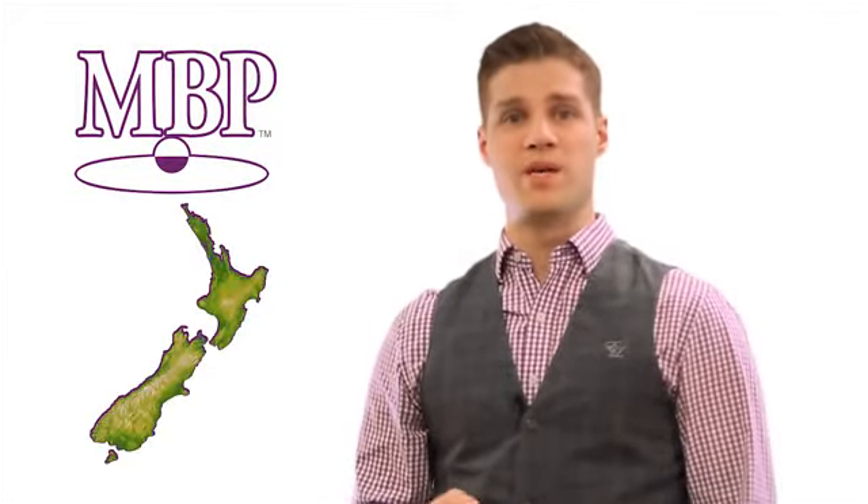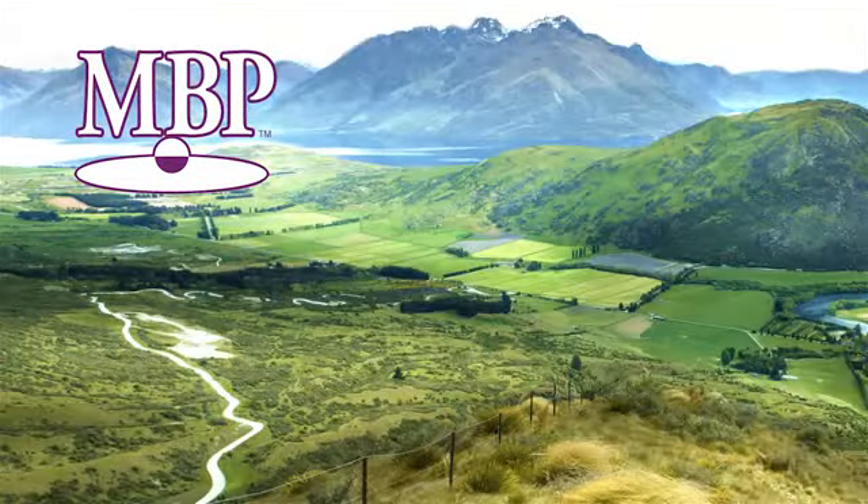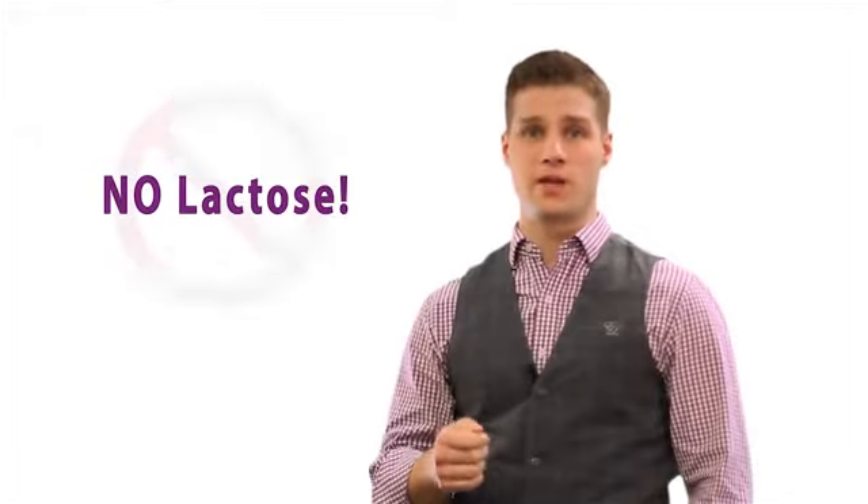Unique to AOR, the active ingredient in advanced bone protection is milk basic protein, or MBP, a whey protein complex sourced from New Zealand. In just one small capsule, MBP provides the same amount of bone growth factors as found in three glasses of milk, without any lactose, making it an excellent alternative for the lactose intolerant.